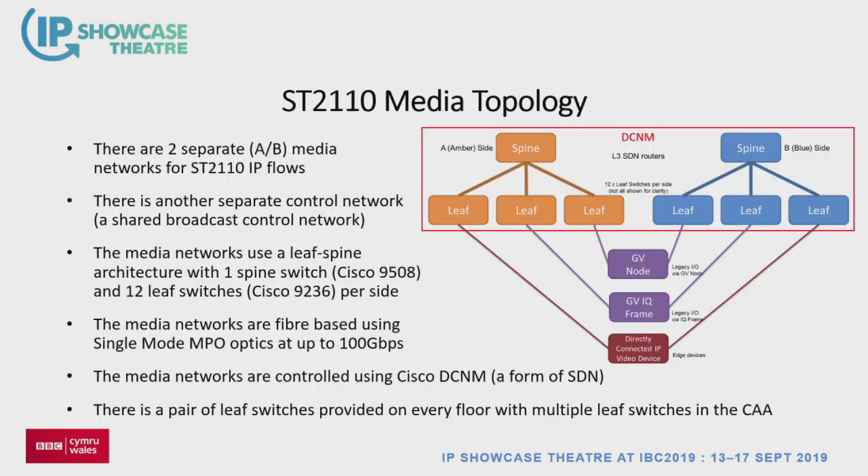Our media network is a dual A/B network using Dash-7. Everything we connect onto the video media network has to be Dash-7 capable. We've got a spine-leaf system: two spines, one on each side, and 12 leaf switches — Cisco 9508s in the spines and 9236s on the leafs, everything connecting at 100 gig with MPO optics. We're using Cisco DCNM, their SDN system, to control flow policies. We engineered this network to be non-blocking — it comes at a cost, but for us that was the right decision. Every floor has at least a pair of leaf switches.